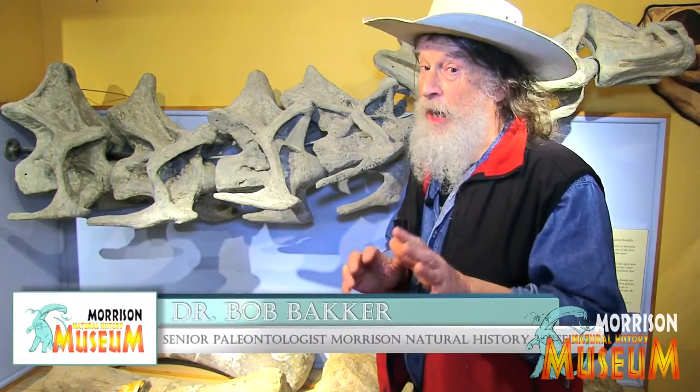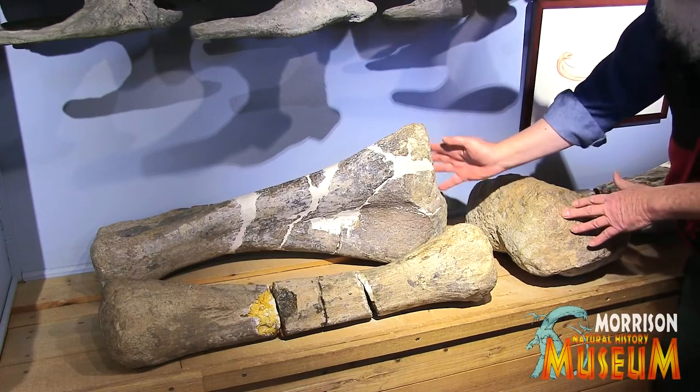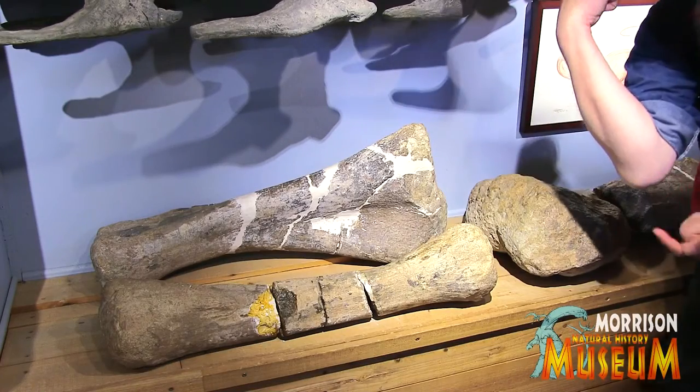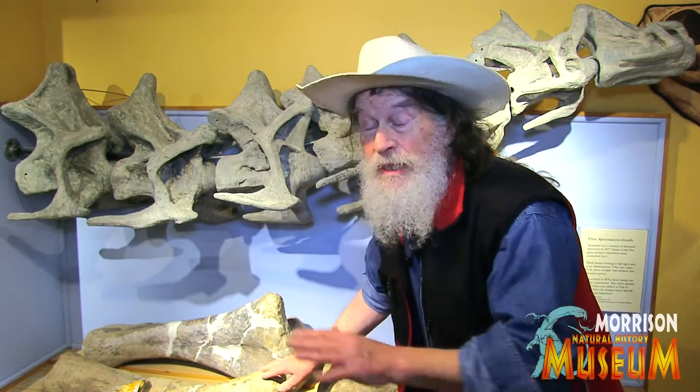All museums with fossils are wonderful, but the best museums — the most wonderfulest museums — are where you can take your digits and touch and caress actual real bone. Not only real bone, but a famous real bone. This is the funny bone, yellow bone, of one of the first giant long-necked dinosaurs found in the world.